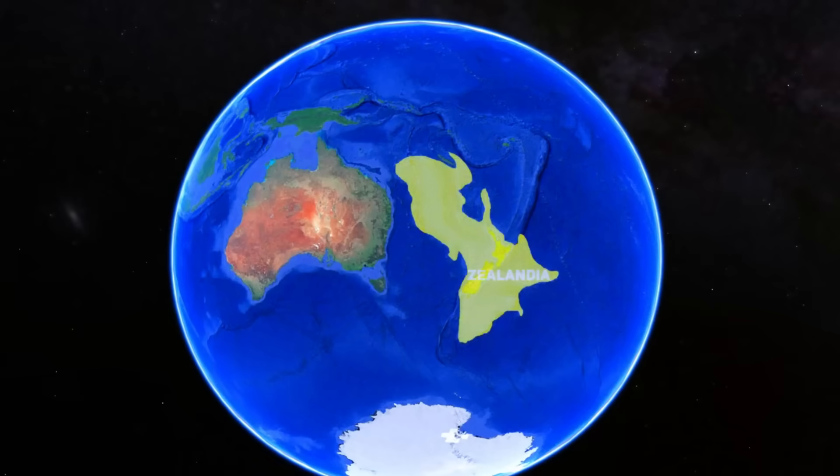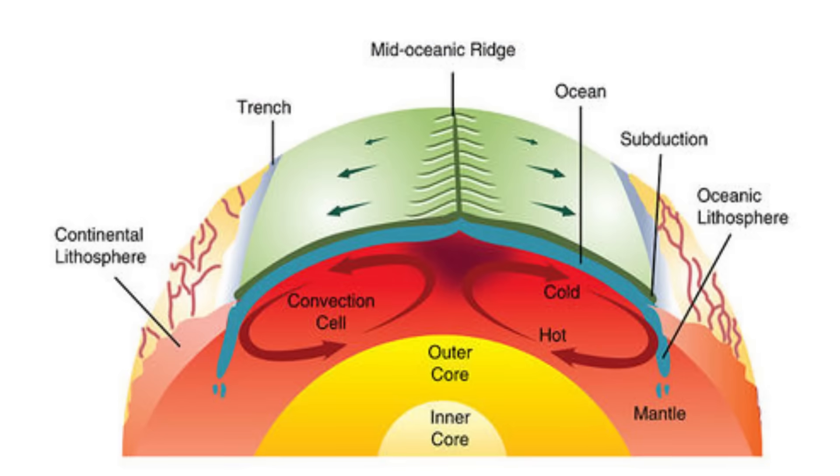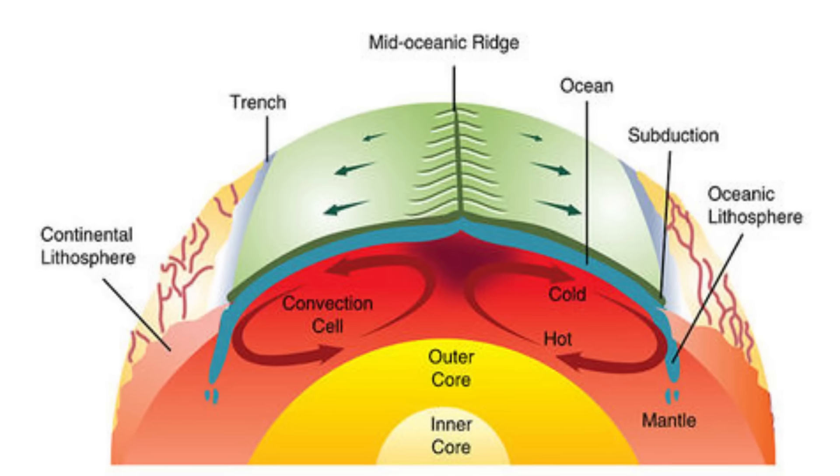Around 83 to 55 million years ago, Zealandia — a mostly submerged continent now lying east of Australia — began to rift away from Australia, resulting in the formation of the Tasman Sea. Seafloor spreading at mid-ocean ridges drove the formation of new oceanic crust, which contributed to the growth of tectonic plates, including the Pacific Plate.